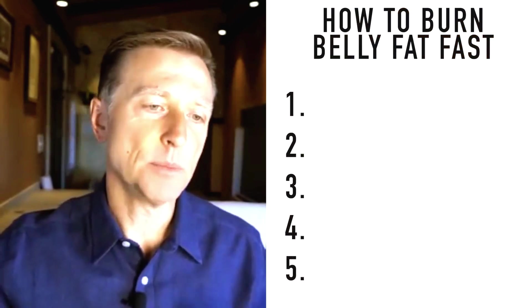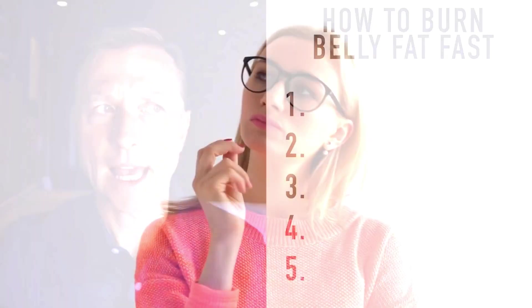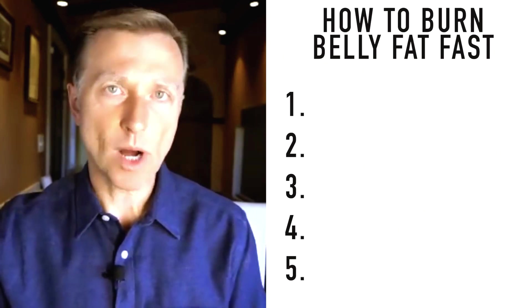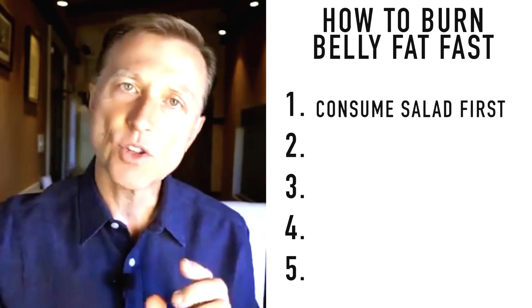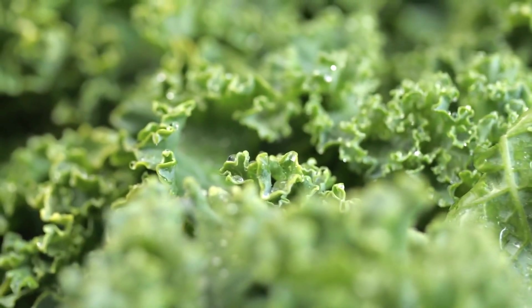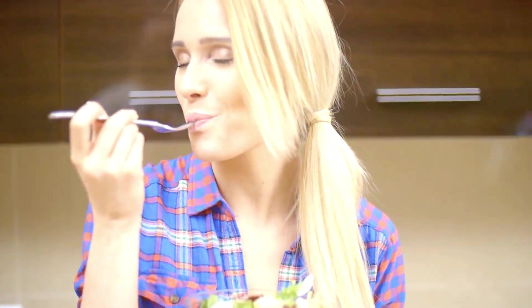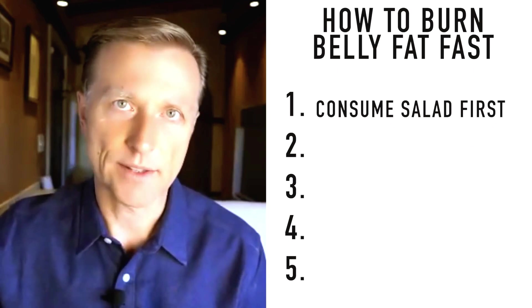Tip number one: instead of counting your grams of carbs, it's much easier to consume carbs you don't have to count — leafy green vegetables and salads. This is mostly fiber, and the insulin response is almost zero because fiber is the only carbohydrate that does not affect insulin. So when we're talking about salad, you don't have to count carbohydrates.